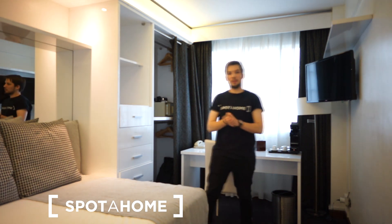Hello guys and welcome. This is Demetrius from Spota Home London, and today I am presenting you a lovely apartment located on the second floor of the building.